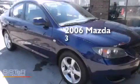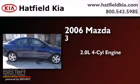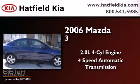This is a 2006 Mazda 3. It features a 2.0-liter four-cylinder engine and a four-speed automatic transmission.